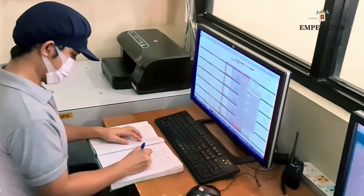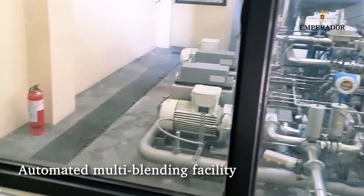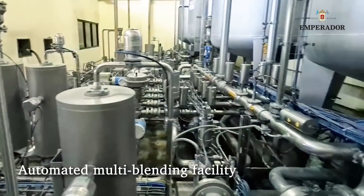Emperador's multi-blending facility is fully automated, creating the finest blend through modern technology.